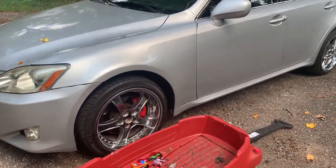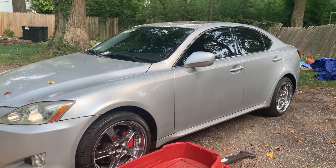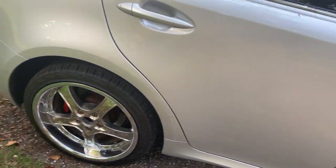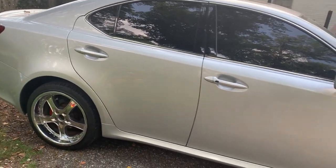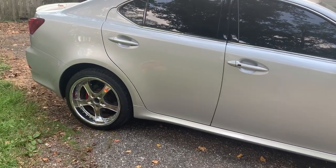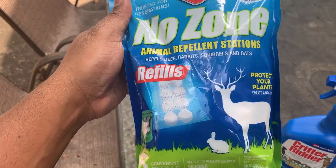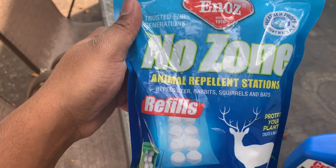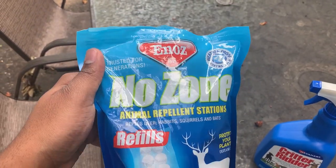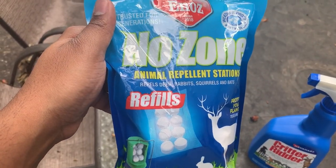I call it annoying because I've always had issues with squirrels. Previously, when I first moved into my house, squirrels basically caused roof damage to the front and rear of my house. We also have a No Zone animal repellent station that I used last time for squirrels that kept chewing — they ate through my roof and it definitely annoyed them.